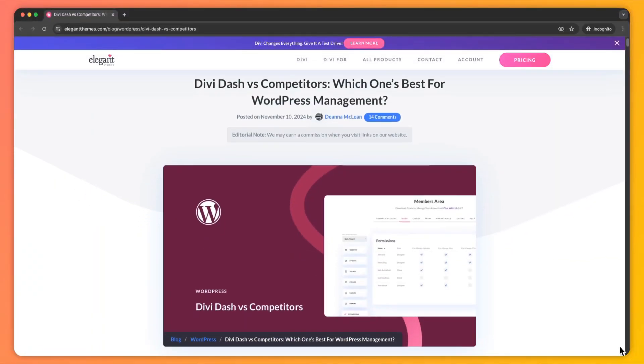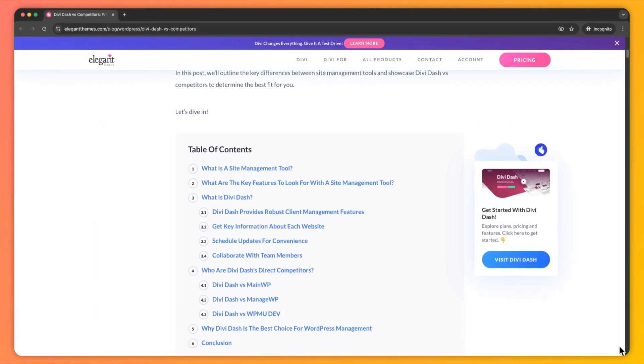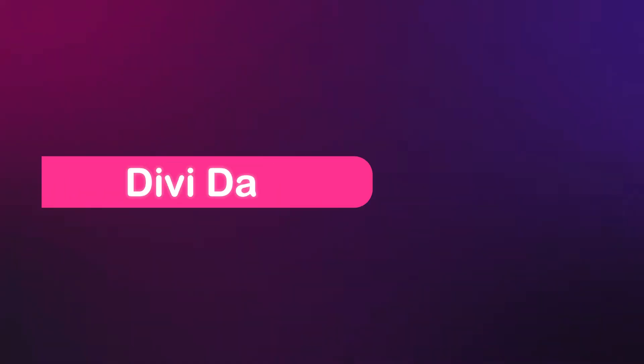So if that sounds interesting, let's dive in. My name is Ankit and you're watching the Elegant Themes YouTube channel, the makers of the Divi Visual Builder. Make sure you check out our blog post linked in the video description below to deep dive into this comparison.